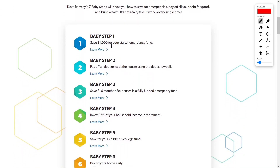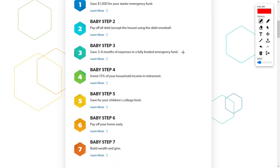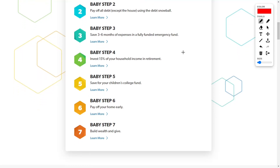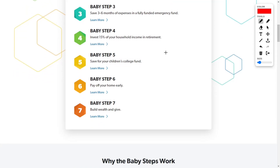The first baby step is to save $1,000 for your emergency fund — money that you will need on short notice. Baby step two is to pay off all debt. Baby step three is to then grow that $1,000 emergency fund to three to six months worth of expenses so you can fully pay them if you're completely out of a job. Baby step four is to invest around 15% of your income in your retirement accounts. Baby step five is to save for your children's college fund. Baby step six is to pay off your home.